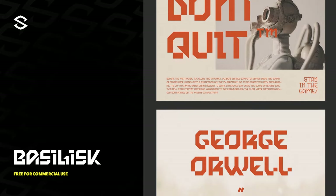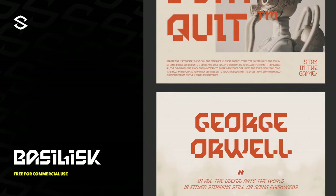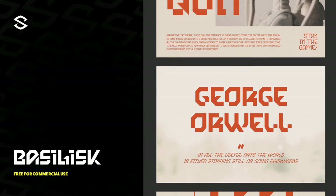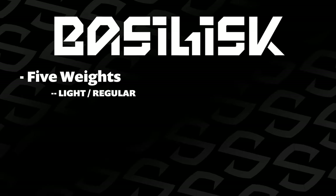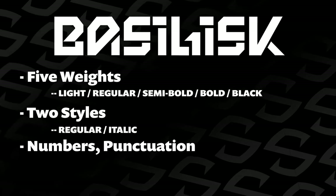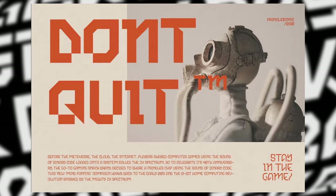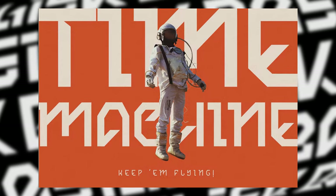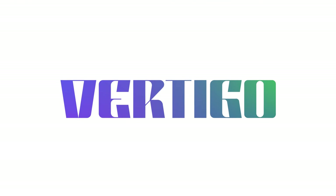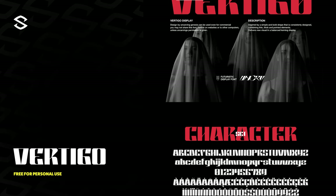The first one we have is Ballistic — a binary influenced sans serif font with futuristic and retro inspired characters. If we're talking sci-fi space aesthetic, this font has it down, with five weights, two styles, numbers, punctuation, and multilingual support. It can make any project look amazing, and being free for commercial use, it's silly not to consider.